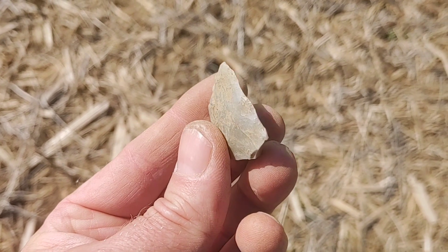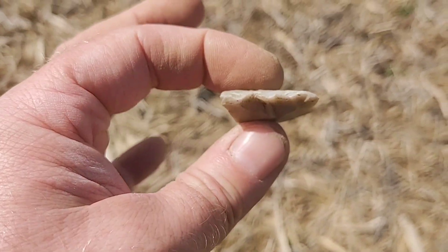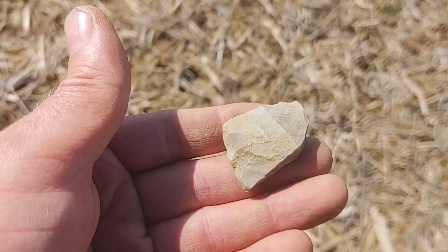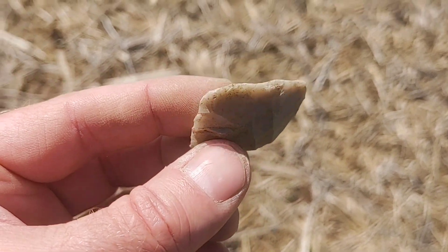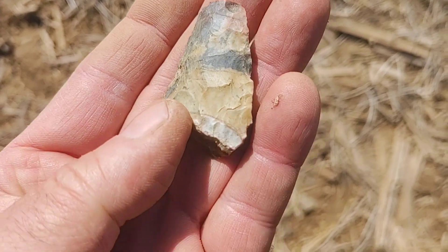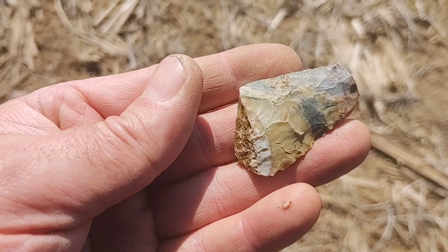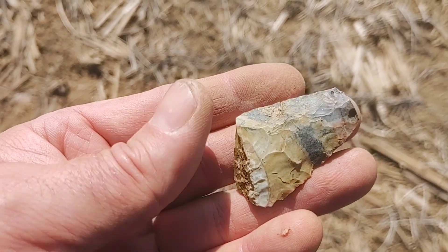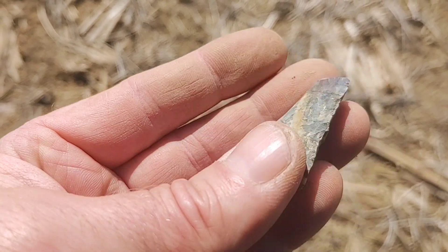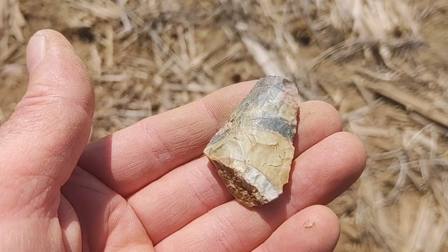Another heartbreaker — that's the bit end of a mind-blowingly awesome Flint Ridge Flint Celt. If it's not that, it was something great. Look at that freaking mid section — pumpkin orange, red, yellow, blue. You can see there's fire popping. Something — this mid section. It would have been a hell of a piece. Damn.